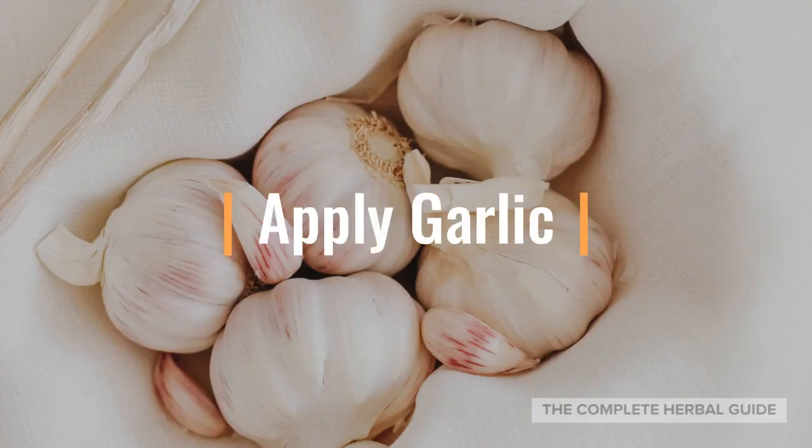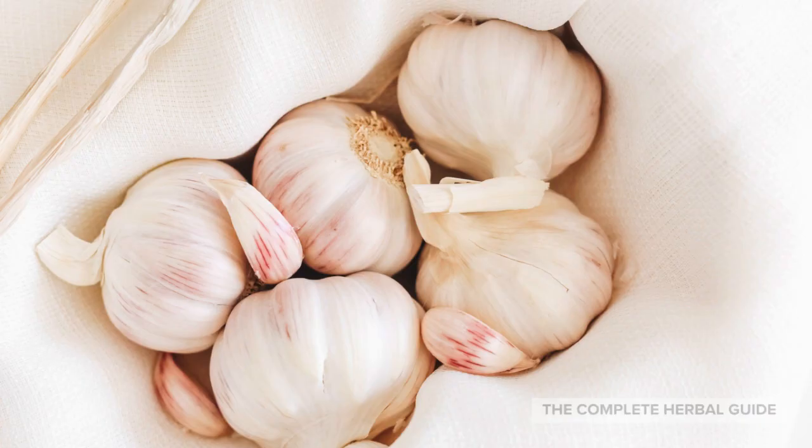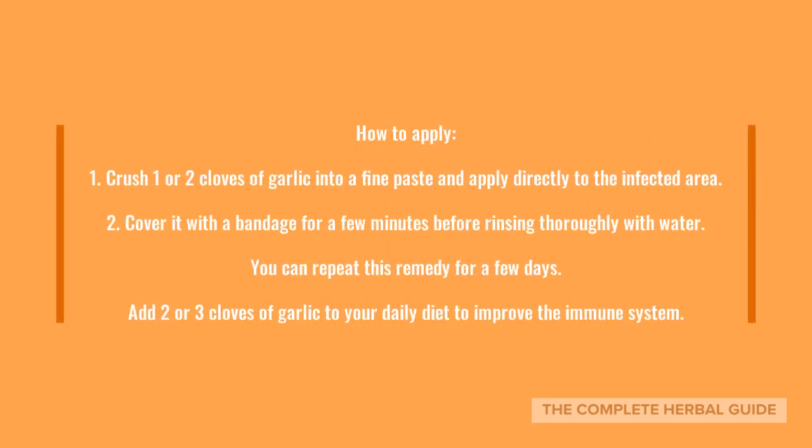Remedy number one: apply garlic. Garlic deserves to be on top of the list when it comes to natural healing of pilonidal cysts, because it's a powerhouse of antibiotics and antifungal properties. When consumed internally, garlic is a powerhouse immunity booster, assisting our body in fighting infection and encouraging the healing process. To apply, crush one or two cloves of garlic into a fine paste and apply directly to the infected area. Cover it with a bandage for a few minutes before rinsing thoroughly with water. You can repeat this remedy for a few days. Add two or three cloves of garlic to your daily diet to improve your immune system.